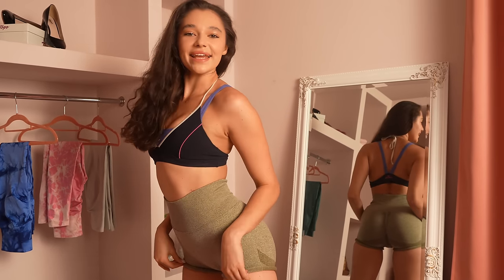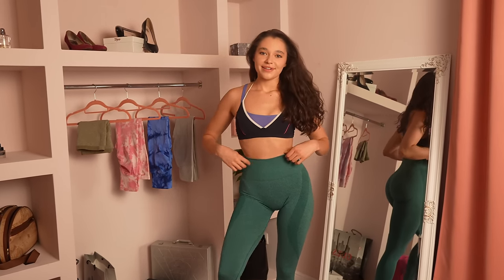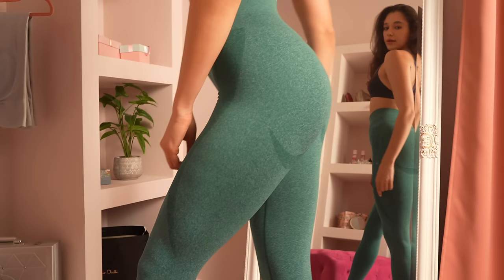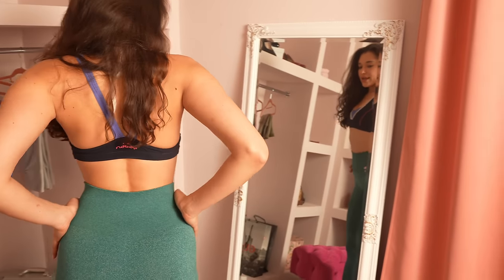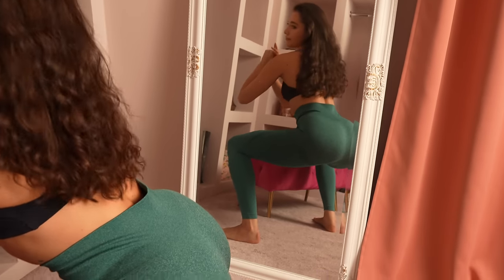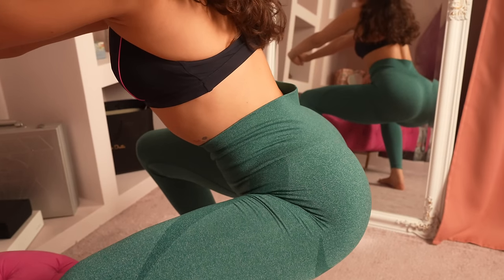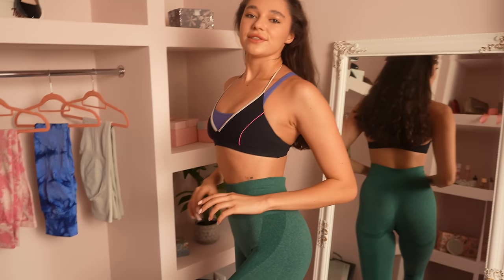And let's go to the next leggings. Here is our next pair — dark green color, absolutely amazing design. As you can see, there is no butt scrunch; it's just a few lines under your booty which still makes your legs and booty look amazing. Squat test — it's not see-through, which is amazing about this brand. The price and quality are just adorable.